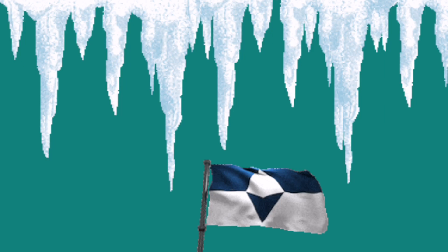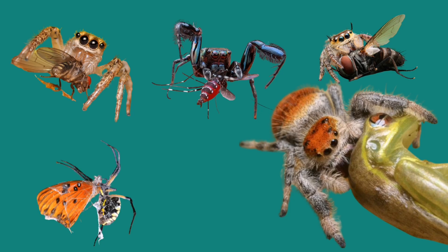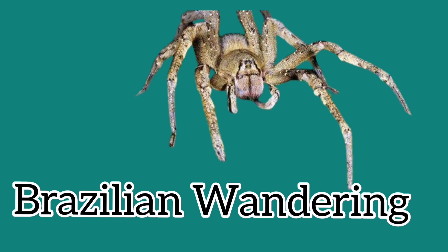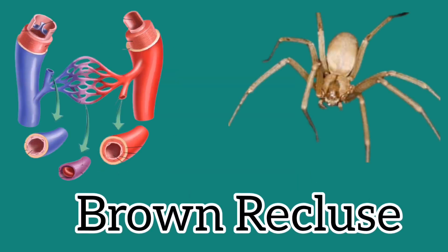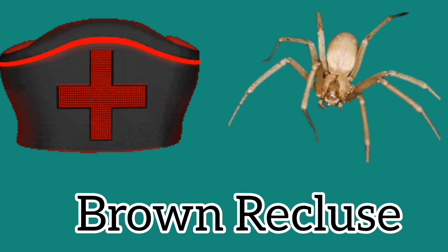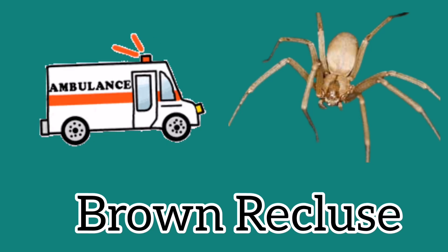Spiders are found on every continent except Antarctica. The tarantula has venom, and spiders eat flies, mosquitoes, roaches, and fleas. Some spiders like the Brazilian wanderer and the black widow can cause death. The brown recluse's bite is so strong it can damage your blood vessels, and if you don't get medication within 14 hours, the bite will start to itch and can become deadly.